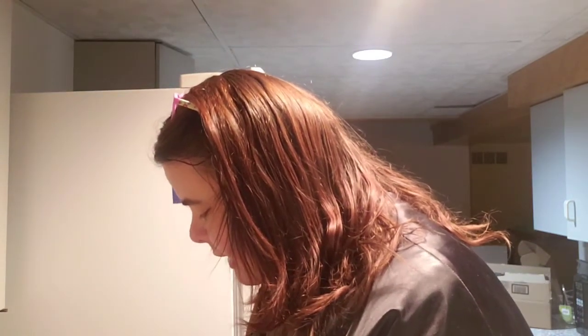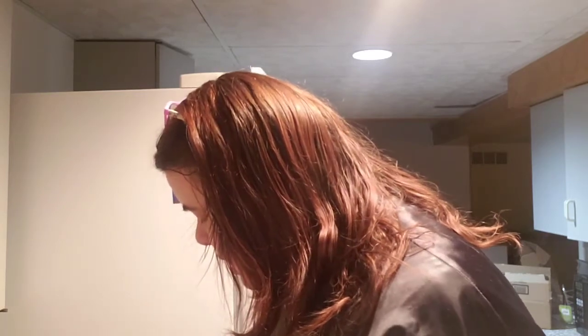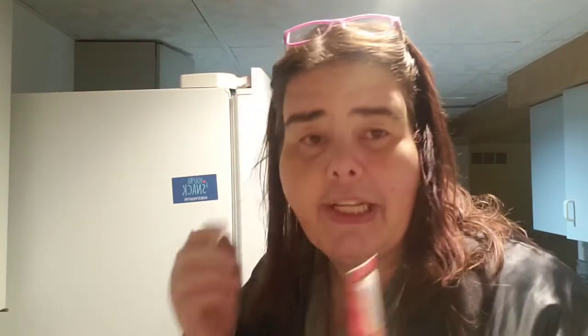Next, I used the Sunday Riley Lighthearted Broad Spectrum SPF 30. I used it all week and this bottle is about empty. I liked it — I didn't get any tan or anything, so yay! Would I buy it? Probably not, because I'm sure it's really expensive and there are lesser-priced options out there.